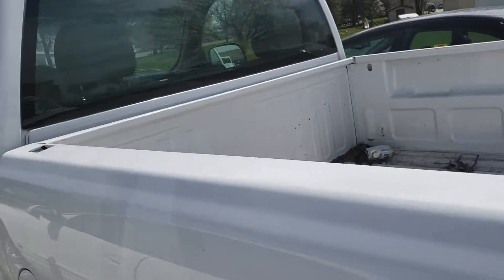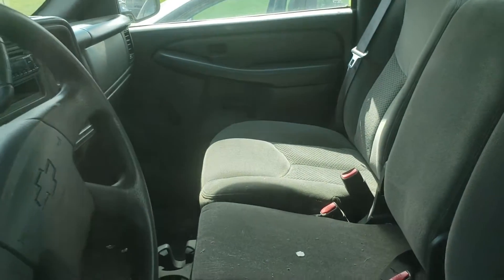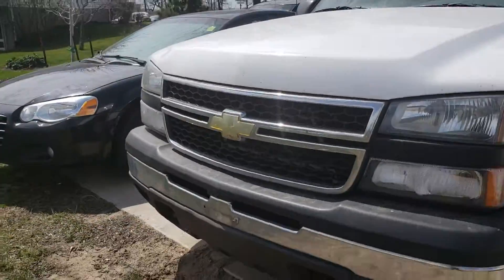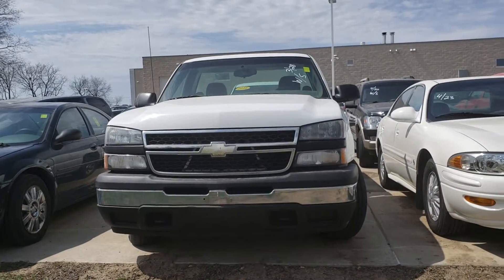This is a single cab truck with a full bed. It's got a pretty plain interior but it doesn't look too dirty. It's a great little work truck for somebody looking to get a truck that'll serve them but not be super expensive.